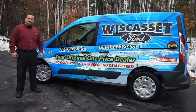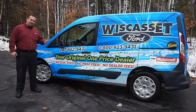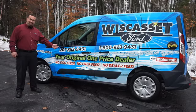Thank you for shopping our online inventory at Wiscasa Ford, Maine's original one price dealer.